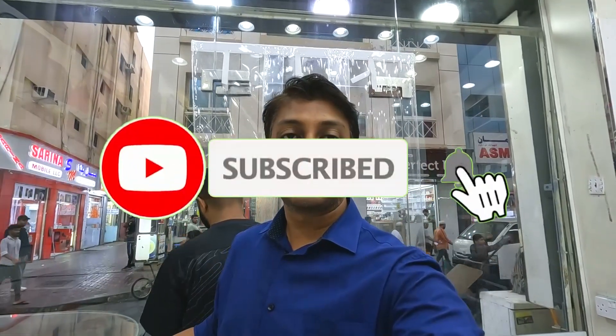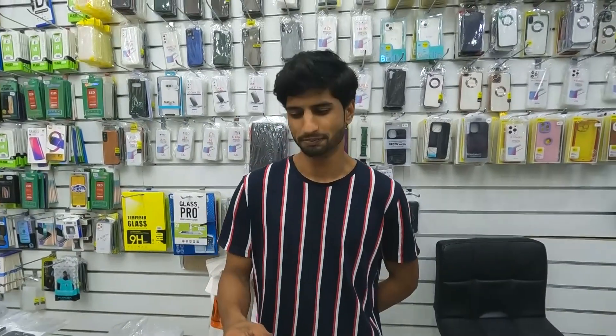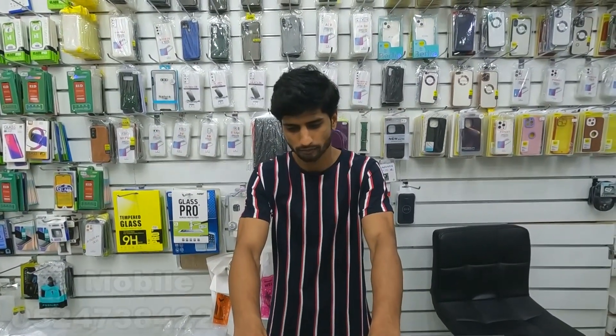Hello and welcome to another video. Today I'm back at SJ Mobile with a new stock. We have Yassif with us, and we'll ask him what good offers he has for us today. Welcome! How are you? What offers are you giving us today?